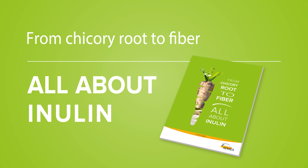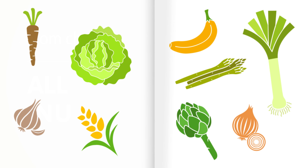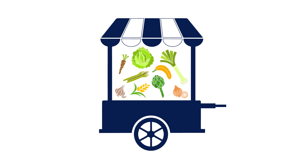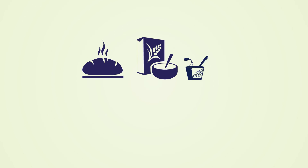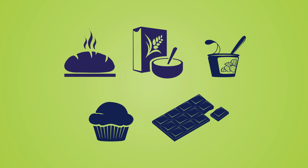From chicory root to fiber — all about inulin. Inulin is a natural dietary fiber that is present in many fruits and vegetables. The fruits and vegetables make inulin as a reserve energy source. Inulin is a natural ingredient that is often included in many foods that we commonly eat to boost fiber content and as a sugar replacer.